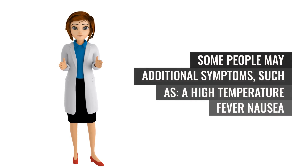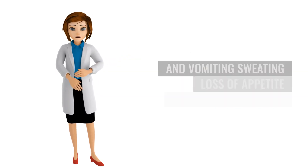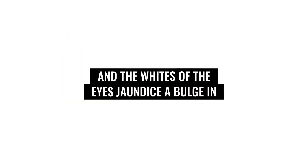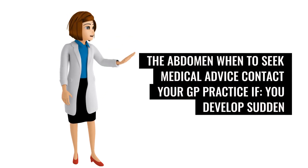Some people may have additional symptoms such as a high temperature, fever, nausea and vomiting, sweating, loss of appetite, yellowing of the skin and the whites of the eyes (jaundice), and a bulge in the abdomen.